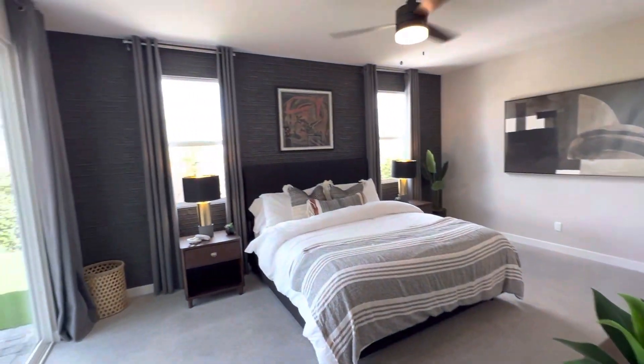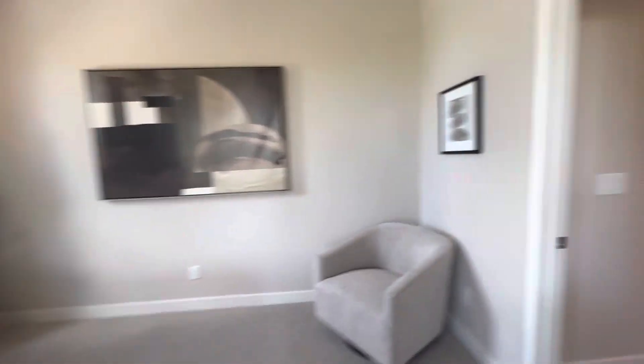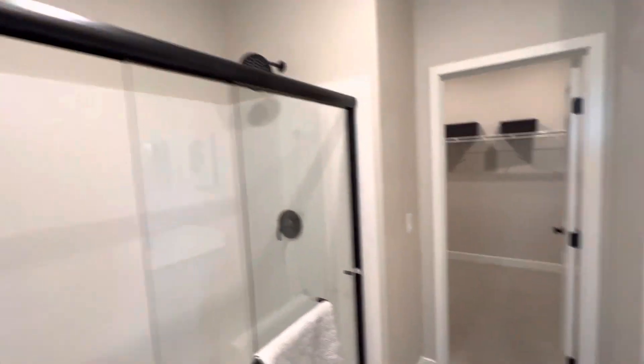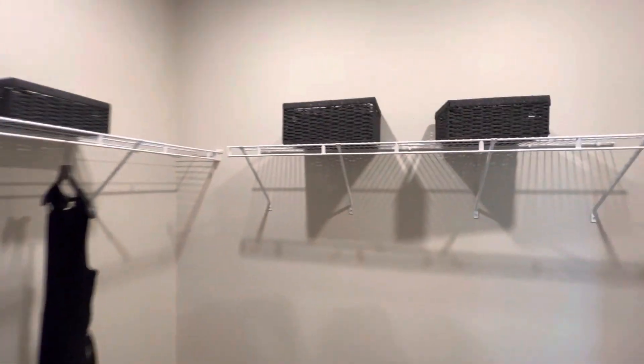This is their primary room. And I believe this is the super shower with no tub. I'll take a look at that sheet right now and see what that costs. This closet's pretty big as well.